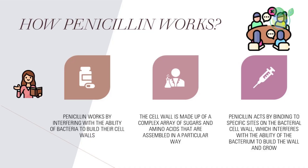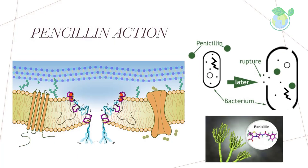How does penicillin work? Penicillin works by interfering with the ability of bacteria to build their cell walls. Bacteria have a cell wall that surrounds the cell membrane and protects the bacterium from the environment. The cell wall is made up of a complex array of sugars and amino acids assembled in a particular way. Penicillin acts by binding to specific sites on the bacterial cell wall, which interferes with the ability of the bacterium to build the wall and grow.